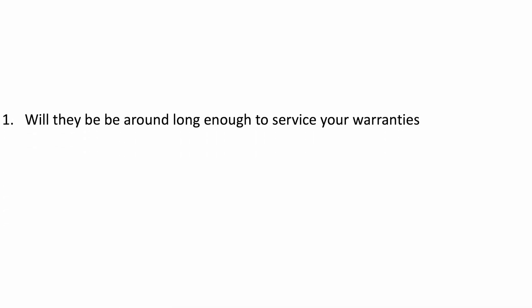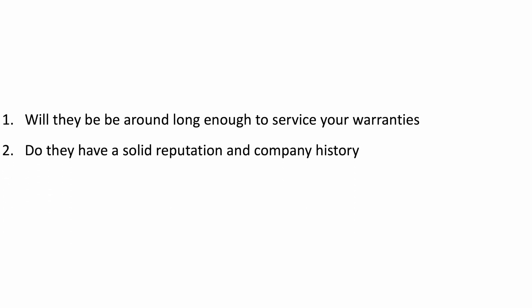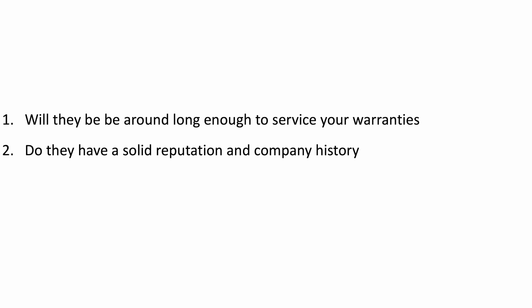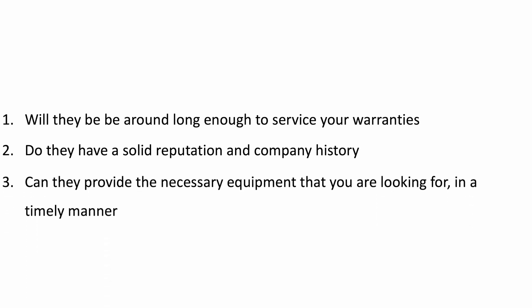After you've worked with the solar consultant to design a system that best fits your needs, it's time to figure out which company you would like to install that system. Looking at which company to go with can be intimidating, and I would judge them on these stipulations: number one, will they be around long enough to service the warranties that you have been given? Number two, do they have a solid reputation and customer history? And number three, can they provide the equipment that you're looking for in a timely manner?